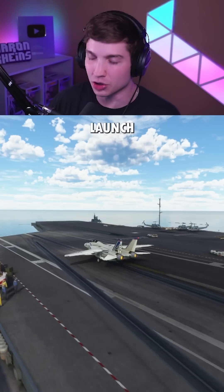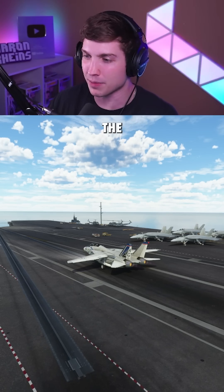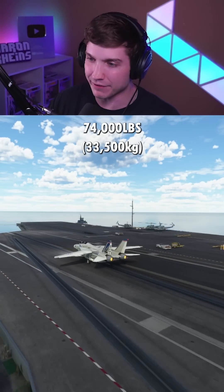What's the most weight an F-14 can launch from a carrier with? Before we get to crazy numbers, we're going to take off with max takeoff weight. This is around 74,000 pounds.